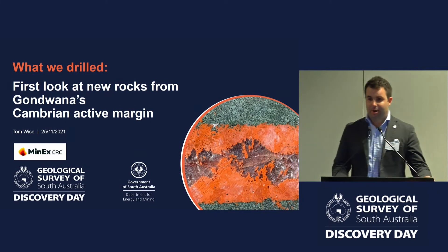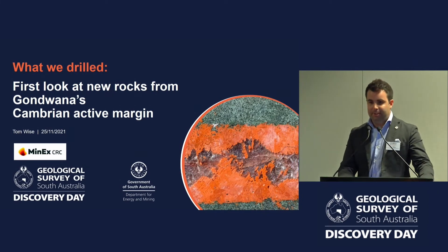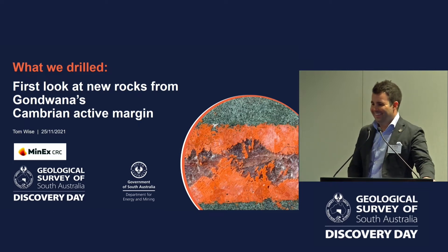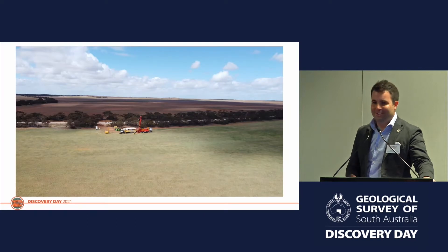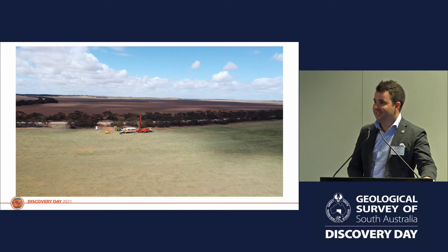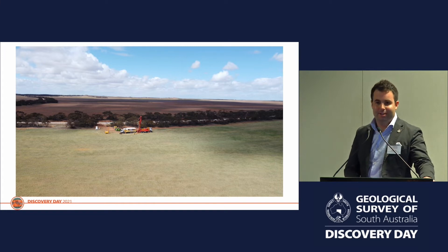Thanks Carmen and thanks Ryan and Stacey for setting this one up. Ryan's done the cheese, hopefully I can deliver some biscuits. So what does this area actually look like on the ground? Like this. Mostly cropping country, often fairly marginal farms. What we really want to do is encourage the exploration industry to go and have another look at this area.